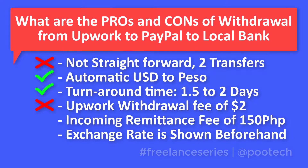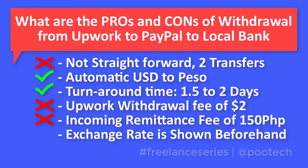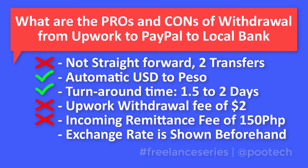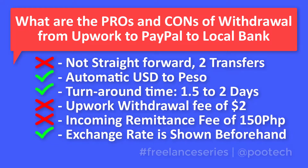Another downside is the incoming remittance fee of 150 pesos deducted by the local bank — some banks may have a different fee or no fee at all. Also, if you're transferring an amount lower than 7,000 pesos from PayPal, there is a service charge of 50 pesos. In my observation, the PayPal method is the method of choice for people who prefer to get their cash via PayPal cashers. One really good advantage is that we can see the exchange rate before completing the withdrawal transaction, giving us the option not to proceed if we think the rate is too low. Each withdrawal method has its advantages and disadvantages.